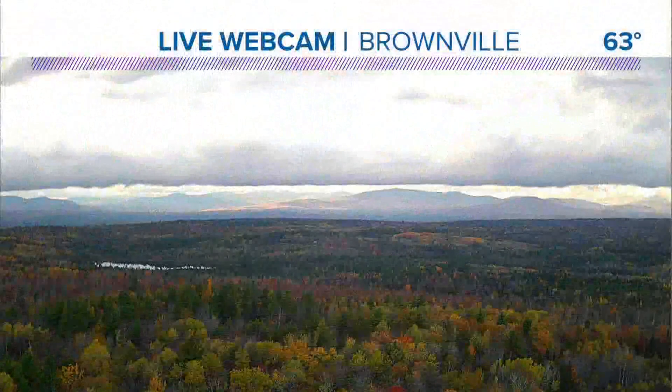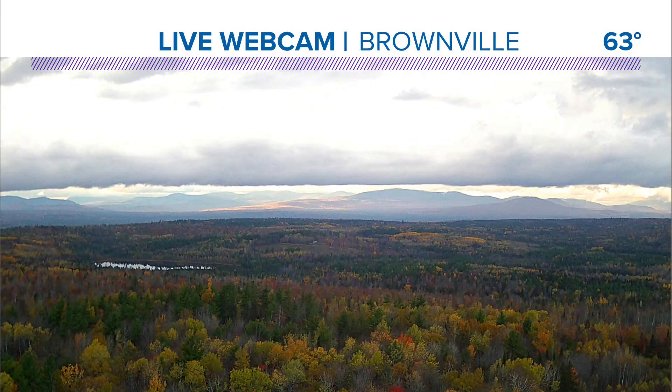Here's a nice view of some foliage in Brownville, leaves hanging on across northern Maine. Last weekend, or two weeks ago, I was a little pessimistic that we weren't going to be able to keep the foliage around that long this year, but the calm weather pattern has worked in our favor.